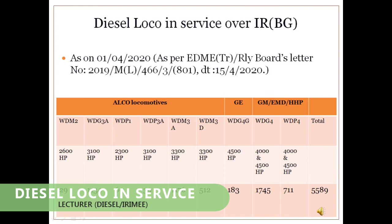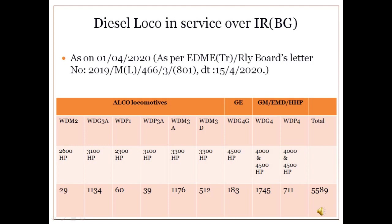Diesel locos in service over Indian Railways: As of April 2020, Indian Railways has 12,400 electric as well as diesel locomotives in service on the mainline. Out of 12,400 locomotives, 5,589 are diesel locomotives, which is approximately 45% of total loco holdings. This slide reflects the strength of various diesel locomotive types.